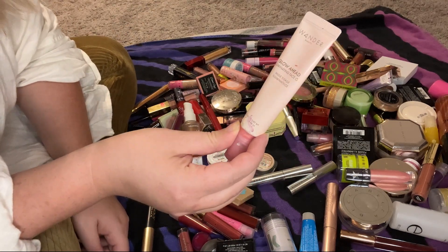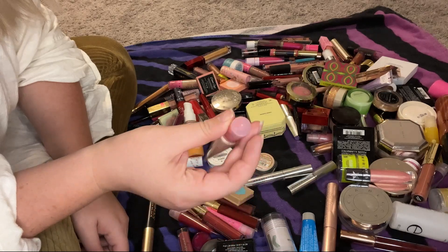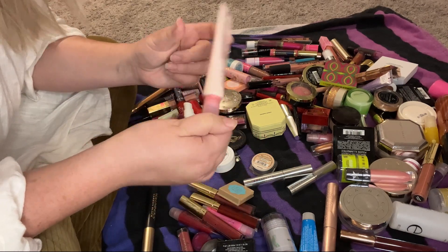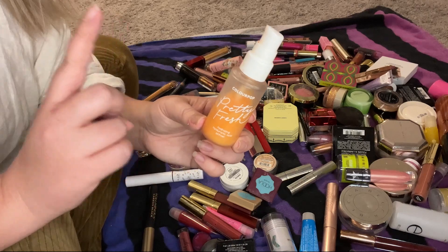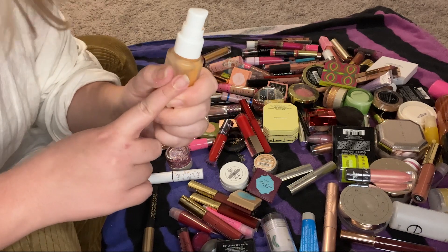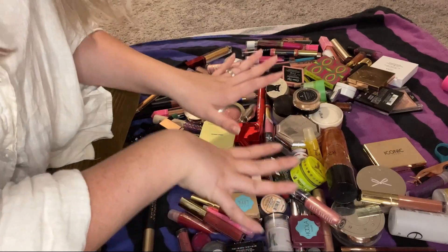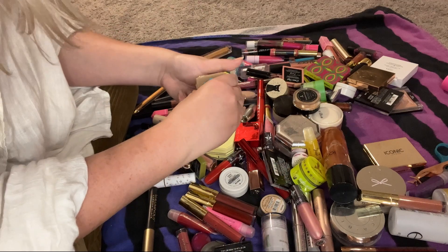This Glow Ahead Wander Beauty illuminating face oil is going to be decluttered — it exploded not too long ago so it is a literal disaster. This ColourPop Pure Fresh Hydrating Hyaluronic Acid Primer is going to be decluttered because it doesn't look right — it's old, I haven't used it in a very long time, so I'll just pick up a new one.